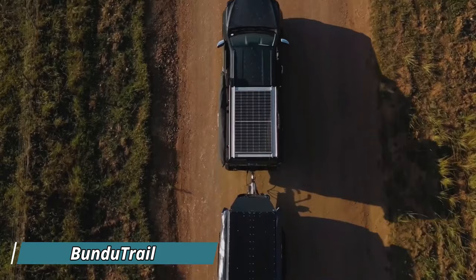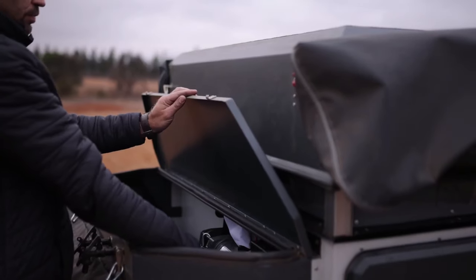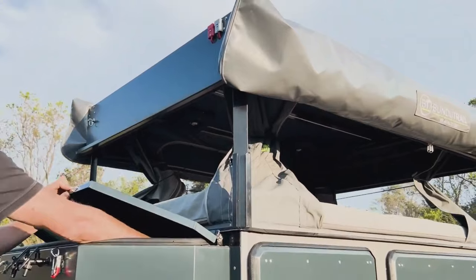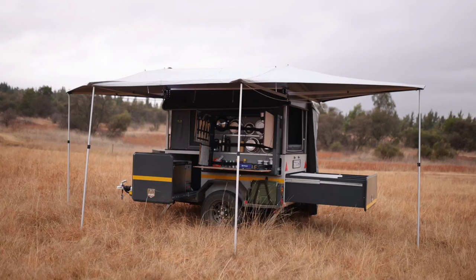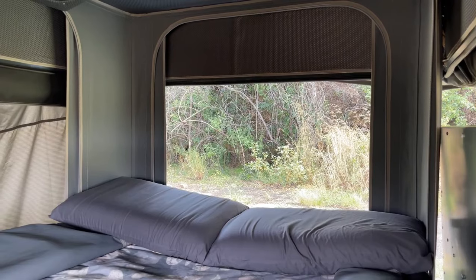Transform your outdoor adventure with just a few button presses, as this camper seamlessly turns into an outdoor haven with all your essentials. The first button unfurls a tent in the upper part, offering not just a comfortable seating spot, but also a complete panoramic view of your surroundings.